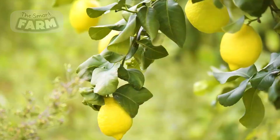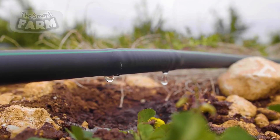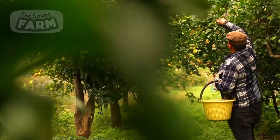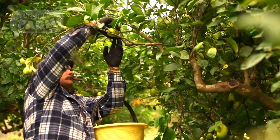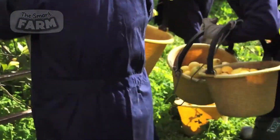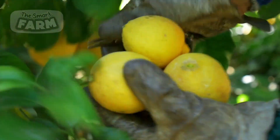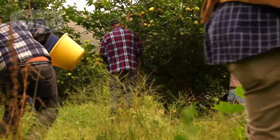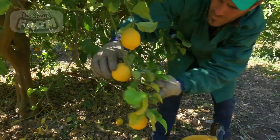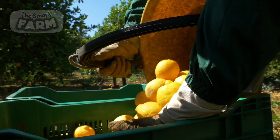Farmers who harvest lemons by hand are precise in their approach to ensure that the fruit is picked at the right time and with care. The process of handpicking lemons involves gently twisting the fruit until it breaks free from the tree. Farmers handle the lemons with care to prevent bruising, which can impact their shelf life and overall quality. Once the lemons are picked, they are placed gently in baskets or buckets to avoid unnecessary pressure. Handpicking lemons is a labor-intensive process, but it ensures that the fruit is picked at the right time and with care, resulting in a high-quality product.